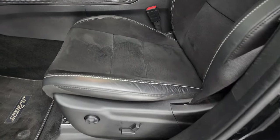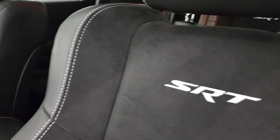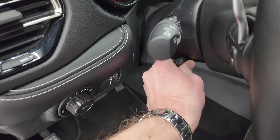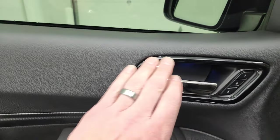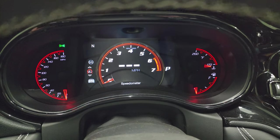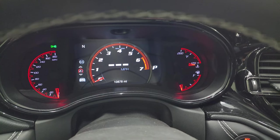Up front, the 392 package gives you the same Alcantara and leather bucket seats. SRT is stitched into the backrest of the front seats. The bolster is in really nice shape. Both front seats are power, heated, and cooled. Factory SRT floor mat, auto headlamps, power telescopic and tilt steering wheel, power windows, locks, and mirrors. You get a carbon fiber-looking trim and dark chrome trim on the door handle. Inside you get the Durango SRT animation digital speedometer on the 7-inch LCD display, compass display, and you can change all the corners to read whatever you want. This one has 10,878 miles on it.